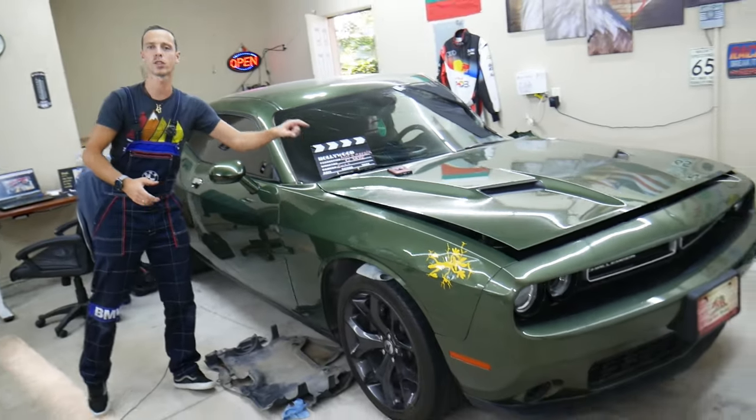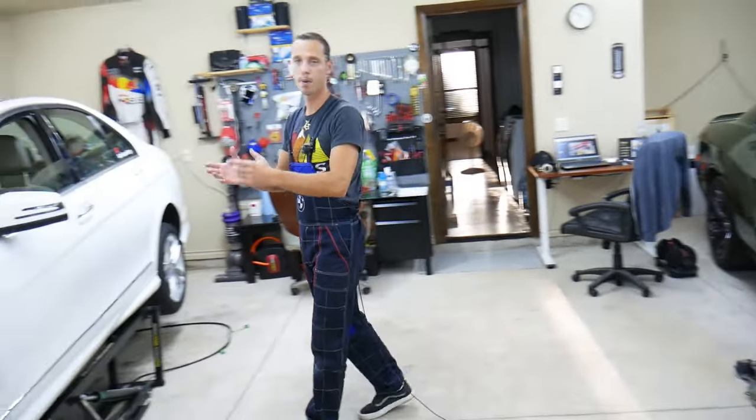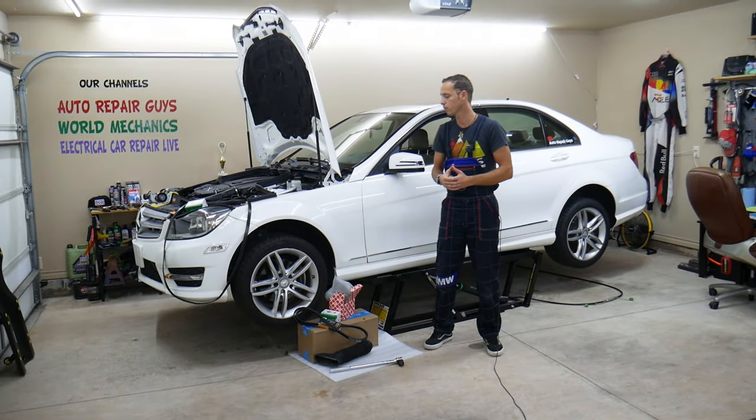We're constantly getting new cars and constantly working on stuff to save you money. Now if you need to buy any parts or tools at a really good price with quick shipping, check out the link in the description of the video below — that's where we get all our tools and supplies from as well.